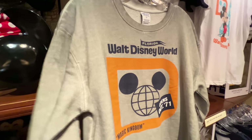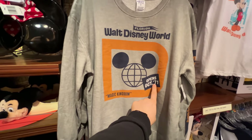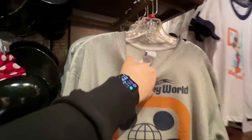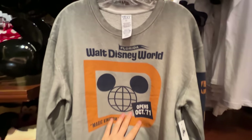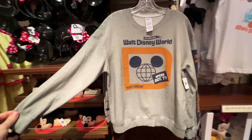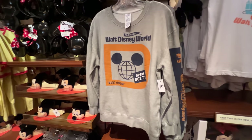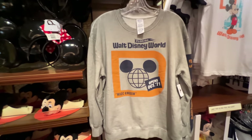This gray sweatshirt features the opening of Walt Disney World where it says 'Opens 1971.' You can see Magic Kingdom right there — part of maybe the original collection. It's a lighter gray, looking a little on the faded side, showing that 1971 date. This one also costs $50.